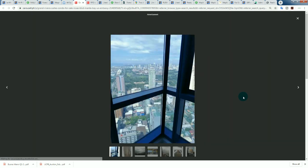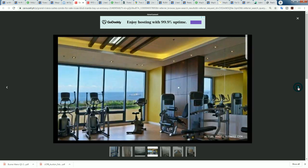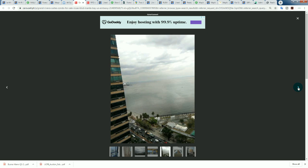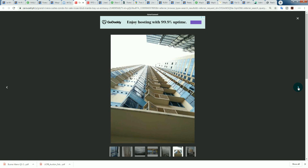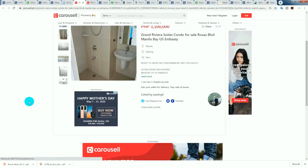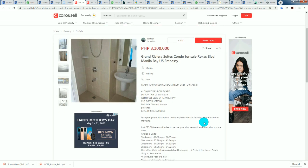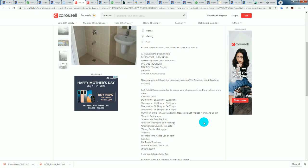The Grand Riviera Suites — it does have a decent view. You can see Rizal Park — an amazing view. It's a corner unit very close to the waterfront. It says it's in front of the US Embassy along Roxas Boulevard.